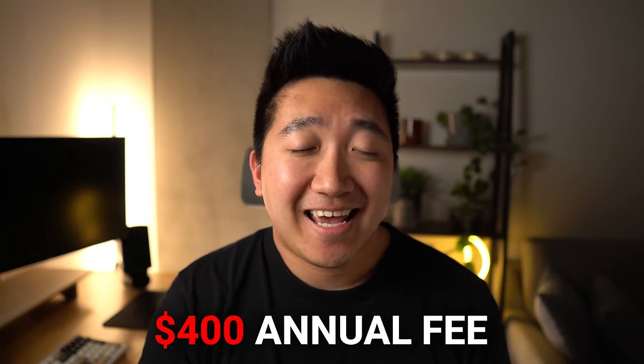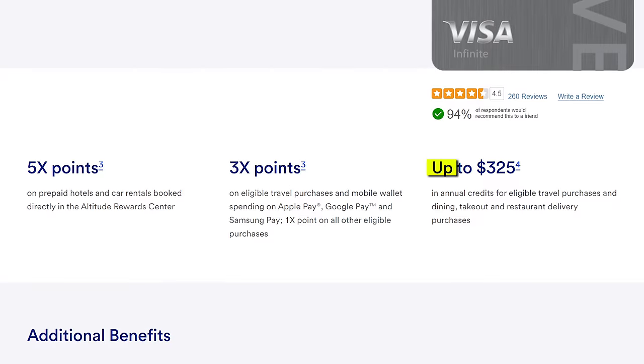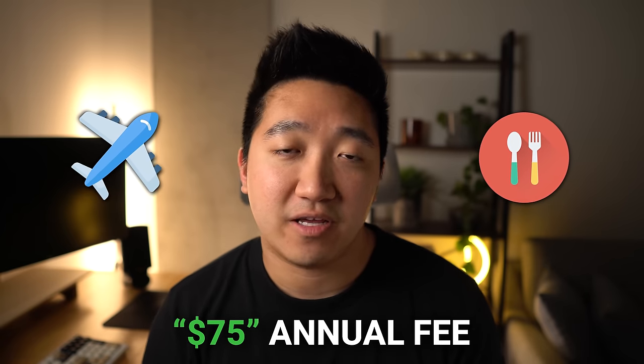If you want even more visits, then consider the US Bank Altitude Reserve card. Coming in at a whopping $400 in annual fees, it might be scary at first, but there's a catch: you get an annual $325 in credit towards eligible travel and dining with no restrictions on specific places. So if you travel or dine out even a little bit every year, you can consider this like cash and reduce the annual fee to just an effective $75.